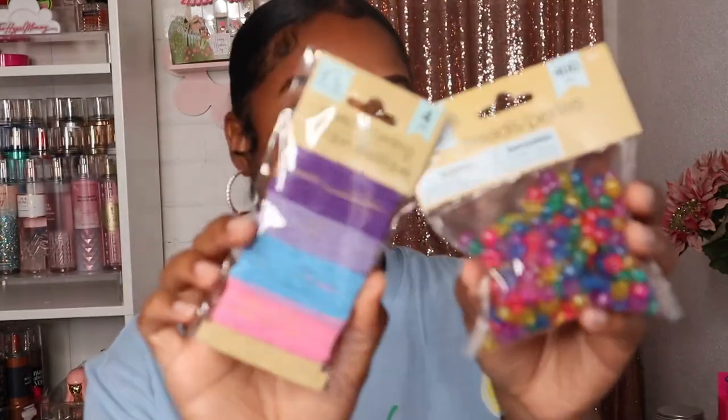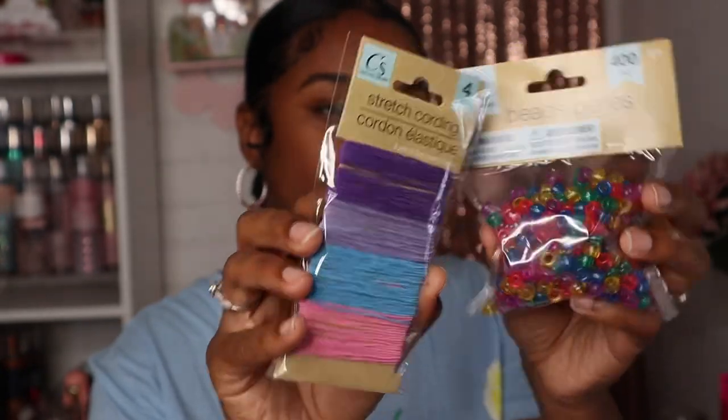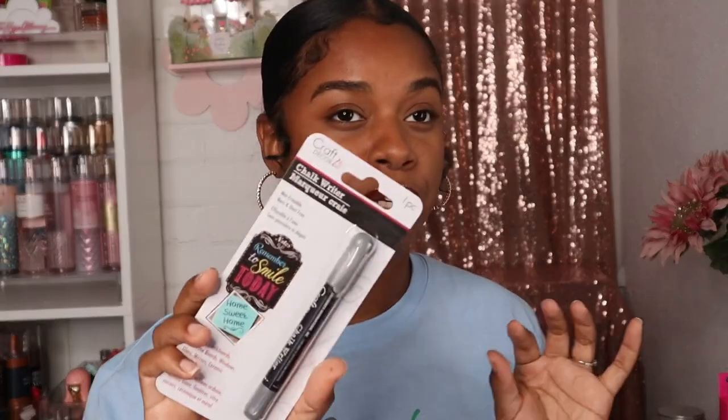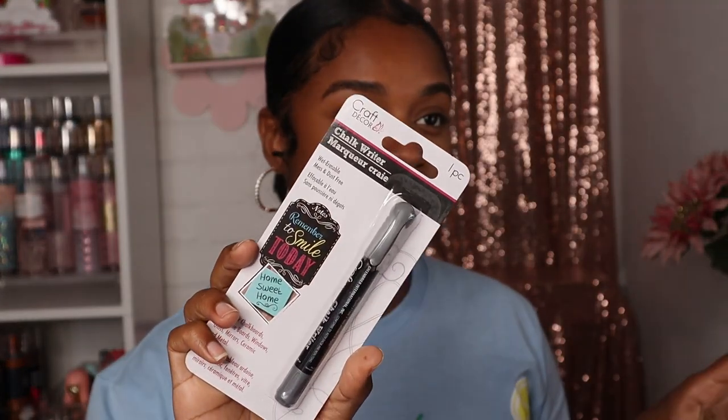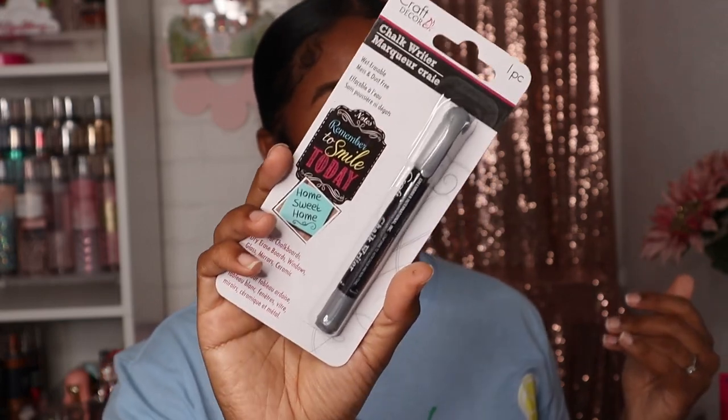The next thing I got for me and Ari to do together are these little beads and strings so we can make bracelets and necklaces. I think that'll be really fun for us to do together — she loves artsy things. I also picked up this chalk writer because I have jars that I keep snacks in, and I like to write on the jar which snack is inside. Hopefully it works well.